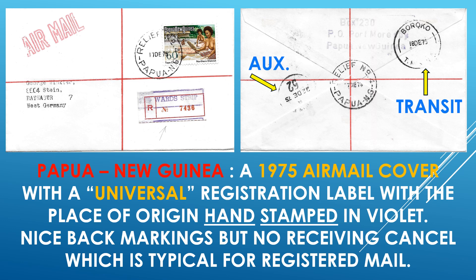And Papua New Guinea — also a relatively modern cover, a 1975 airmail cover with a universal registration label with the place of origin basically hand-stamped in violet. They use labels with just the R and the registration number, but individual communities and cities use their own — in this case a violet hand-stamp — to stamp in the place of origin. Also quite interesting.